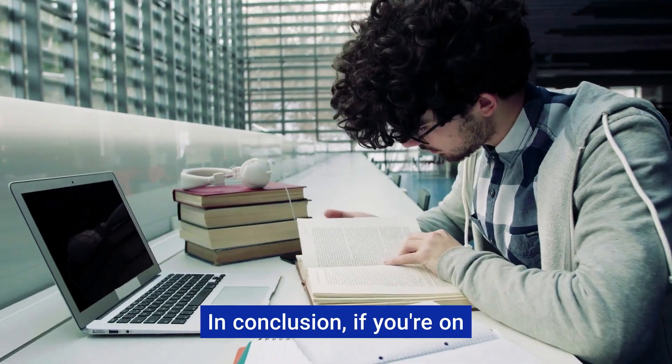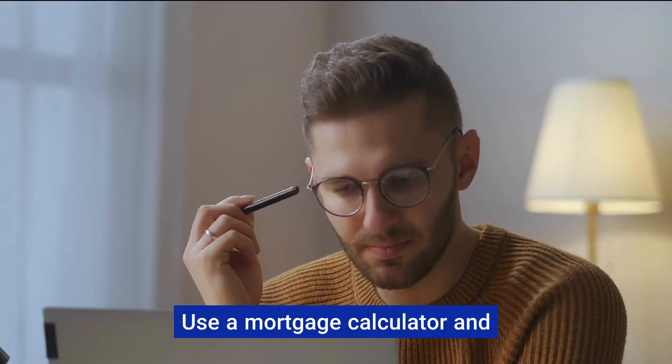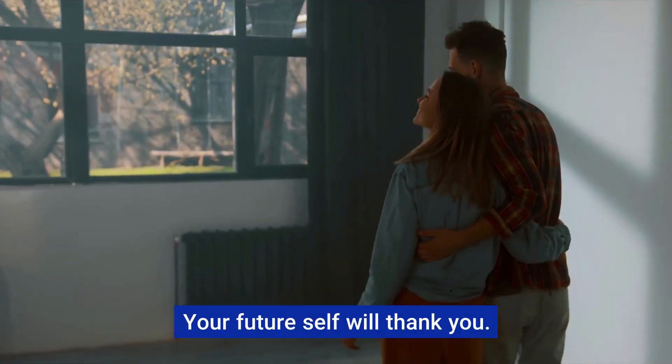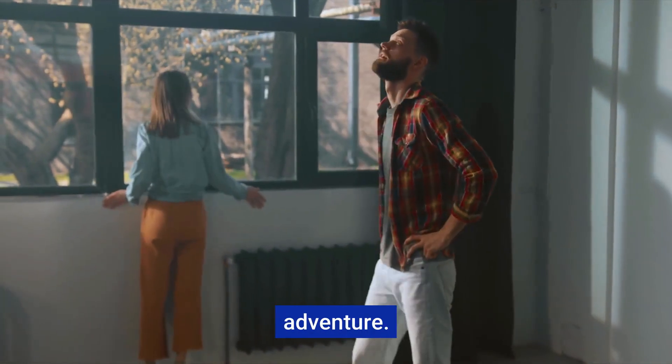In conclusion, if you're on the path to homeownership, knowledge is power. Familiarize yourself with these terms, use a mortgage calculator, and take the guesswork out of your home buying journey. Trust me, your future self will thank you. Thank you for tuning in and best of luck on your homeownership adventure.